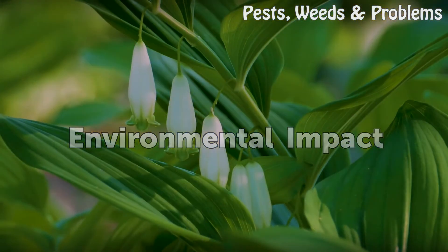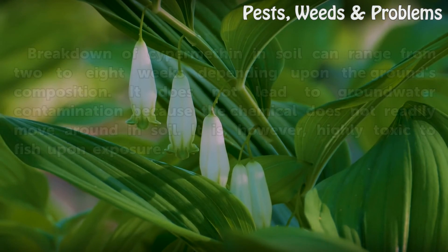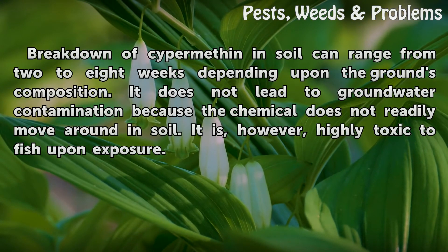Environmental Impact. Breakdown of Cypermethrin in soil can range from 2 to 8 weeks depending upon the ground's composition. It does not lead to groundwater contamination because the chemical does not readily move around in soil. It is, however, highly toxic to fish upon exposure.